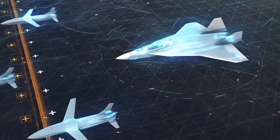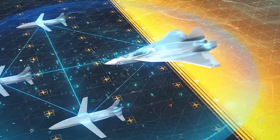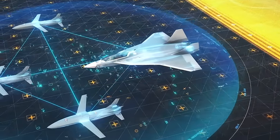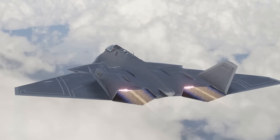The FCAS appears to be the most understood program so far, and could therefore enter service before the others — potentially introducing the world to the first-ever sixth-generation fighter jet.